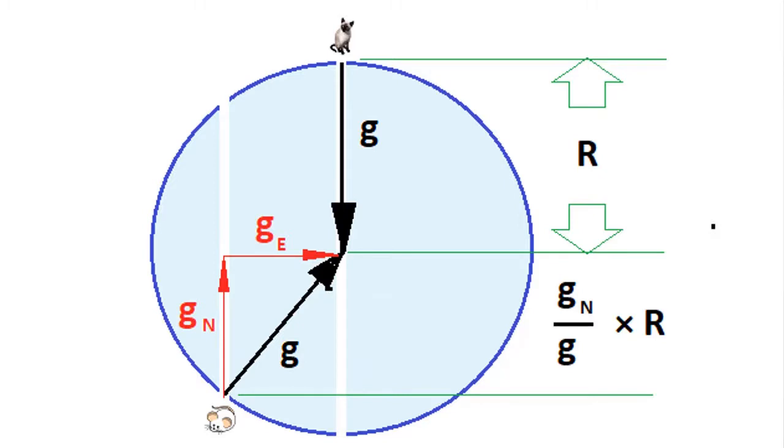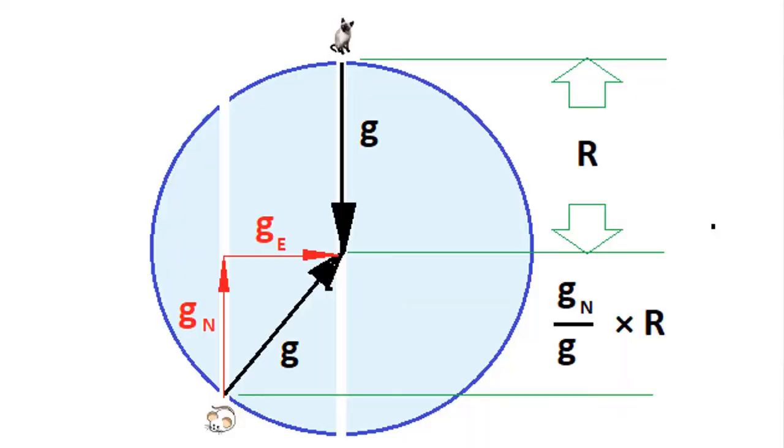Let's compare two parallel paths through the earth. The acceleration vectors of both cat and mouse are equal in magnitude. They both point toward the center of the earth. However, only the cat will experience the full effect of acceleration due to gravity. The mouse will experience a lesser effective acceleration.